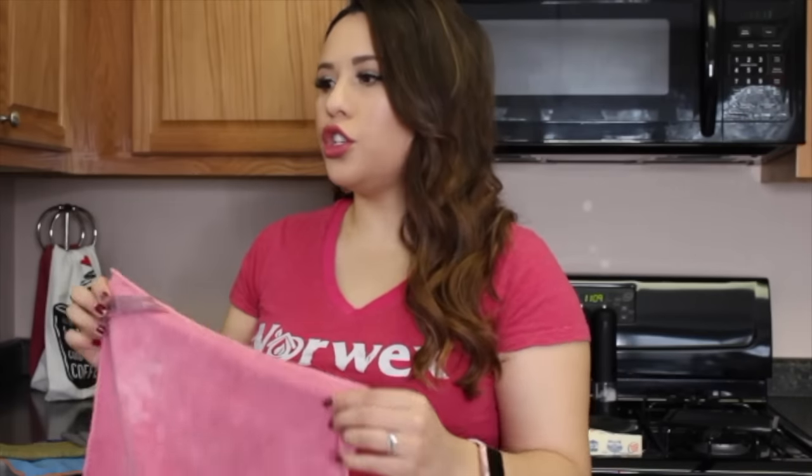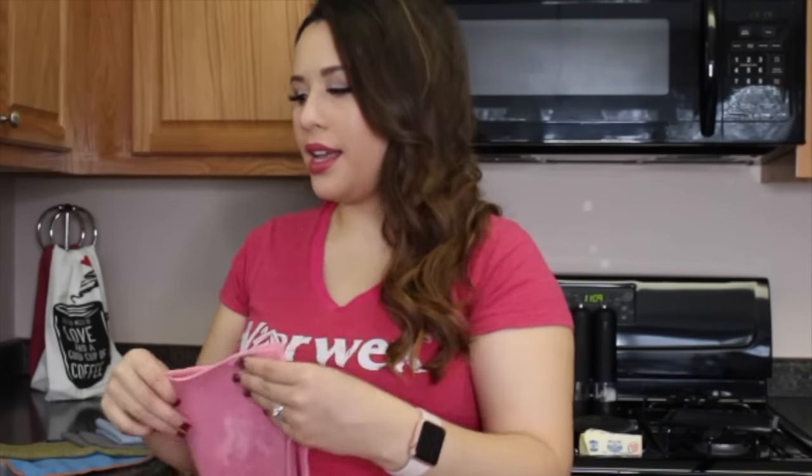What does that density mean for you? It's going to clean more per square inch of surface area. You wet it, wring it out, and then you have eight working sides. Because it's one two-hundredth of a human hair, using it with a flat hand is like having 200 little helping hands wiping right behind you — so you're cleaning more effectively, especially when cleaning something greasy or cleaning up a big spill.